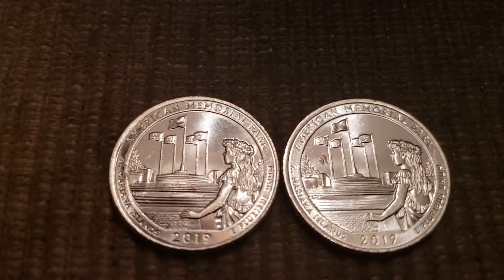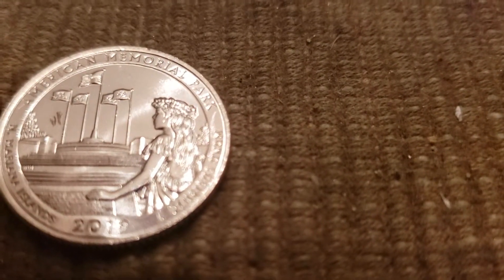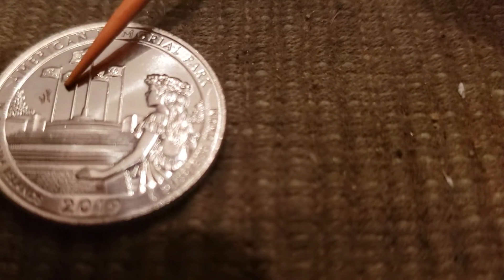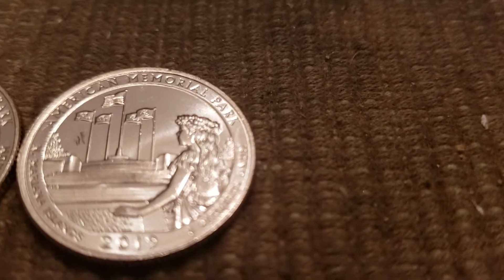Out of Jason's rolls, on the coin on the right it looks to us like it's a little bit of struck through and retained grease — right there. We're going to take a look at it under the microscope, see what it is, and see if we can figure out what it is.